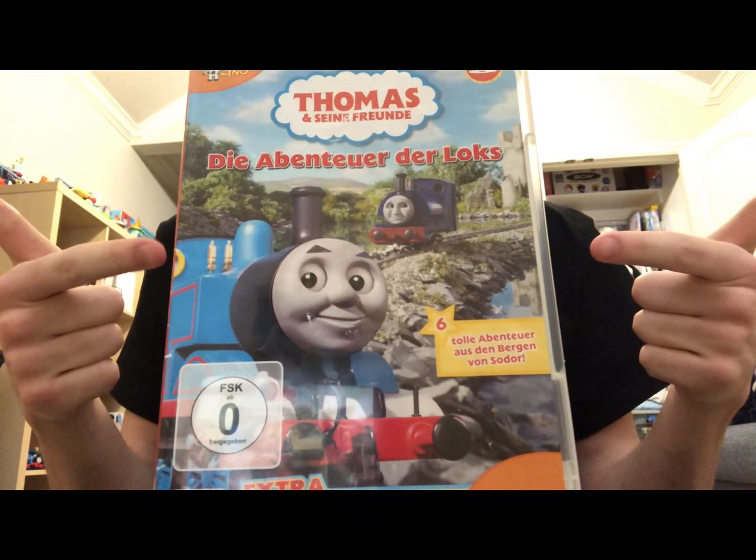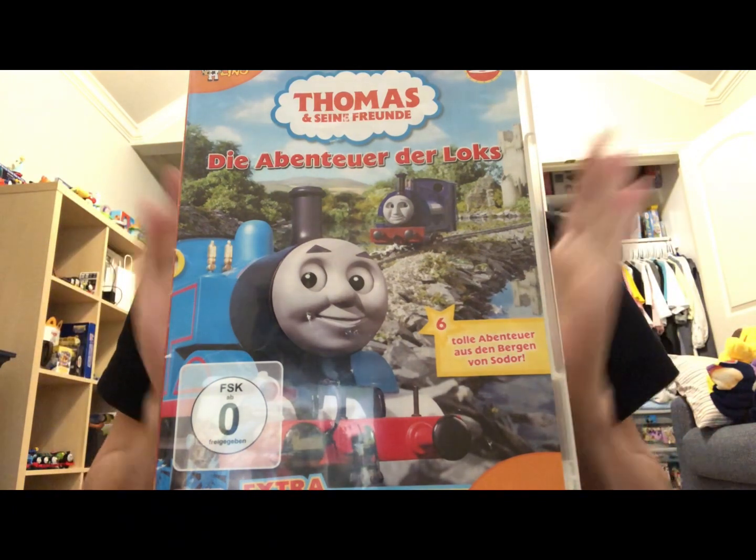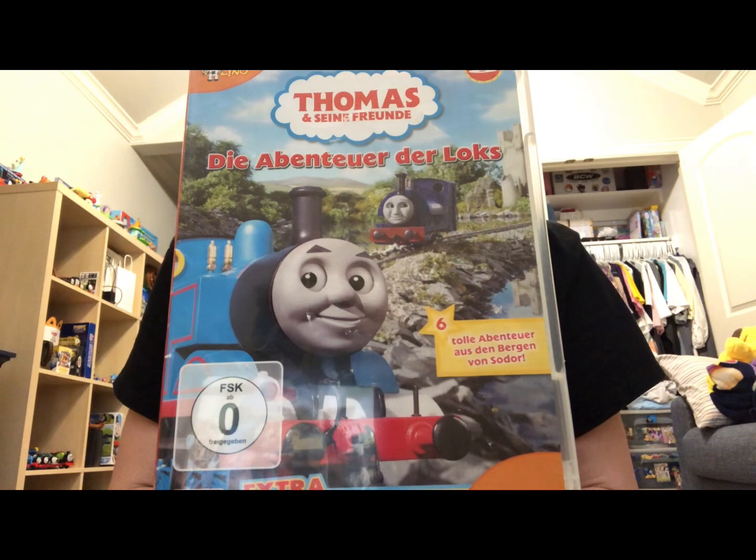If you want to check out my reviewing thoughts on Engines and Escapades, I will put the US review link in the description below. That's going to do it for me, everybody. I will see you all next time. Bye.